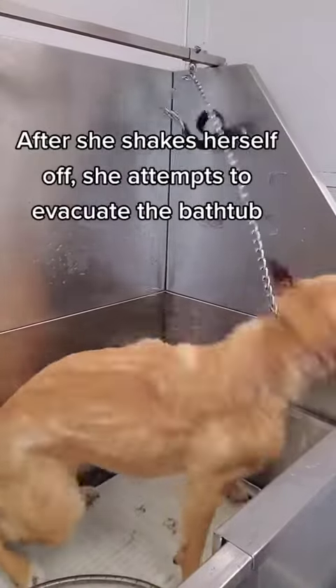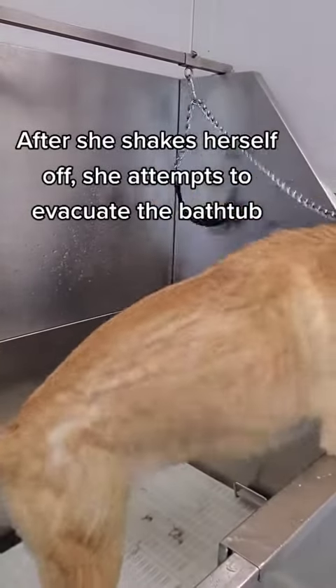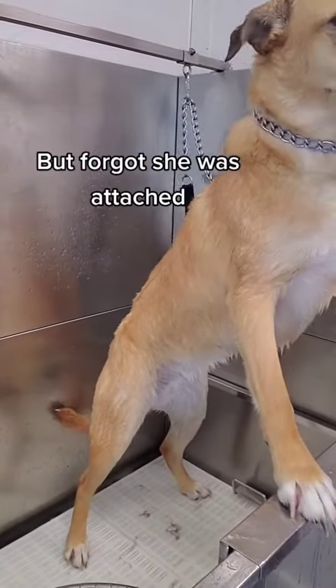After she shakes herself off, she attempts to evacuate the bathtub, but forgot she was attached.